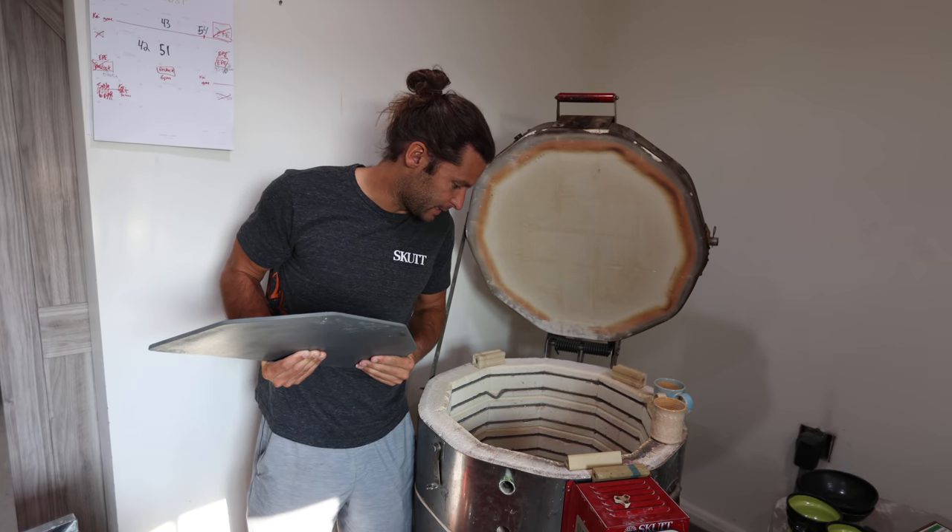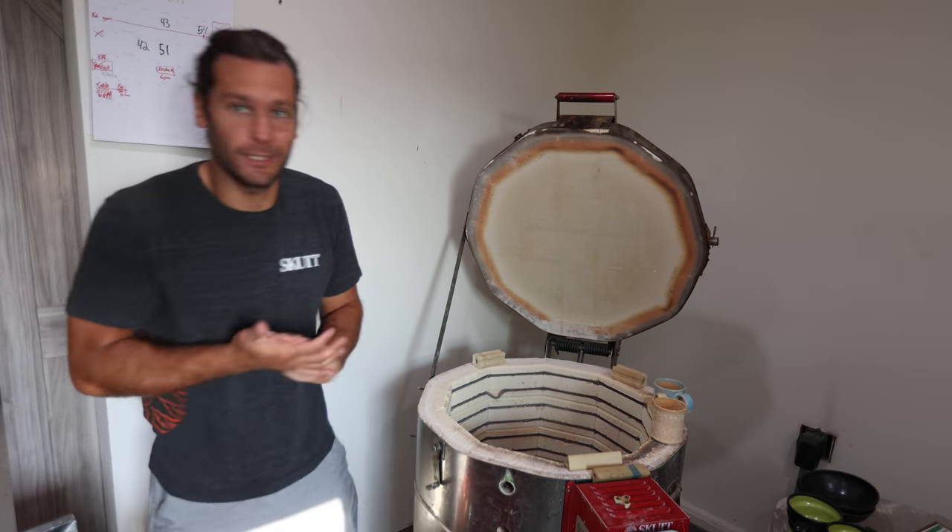Wow, every single piece is like different. One of the more wild kiln unloadings I've ever done. What is up guys and welcome to the studio. I'm John the Potter, so good to have you here.